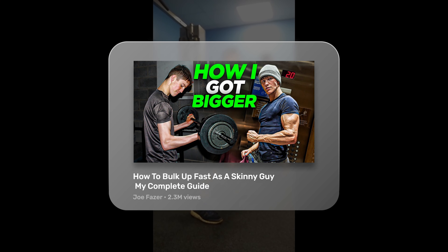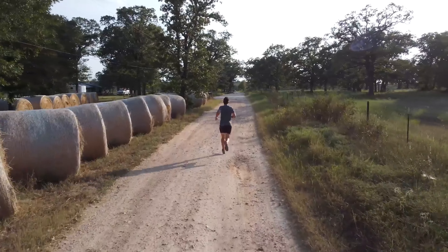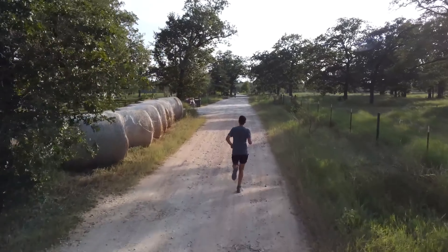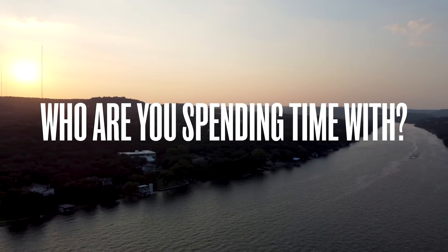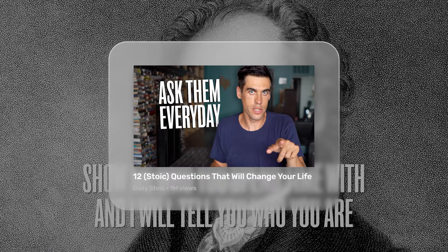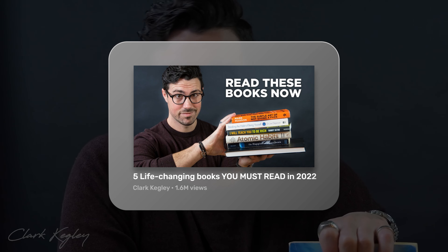Many videos on YouTube are negative, but there's a big market for positivity. People prefer not to hear negativity about themselves, but do like positivity about themselves or things that will affect them. People want to improve their lives and avoid negative consequences. So instead of making your titles about slightly improving something, make it life-changing like 12 stoic questions that will change your life, or 5 life-changing books you must read in 2022.